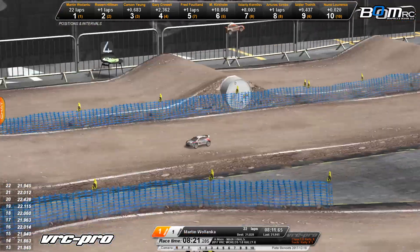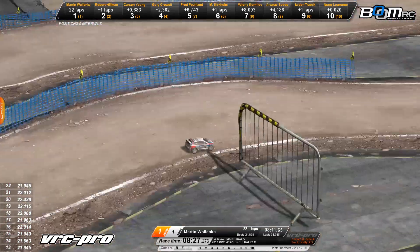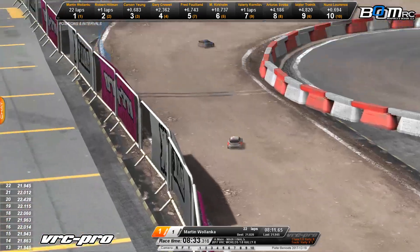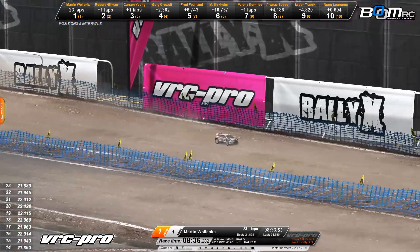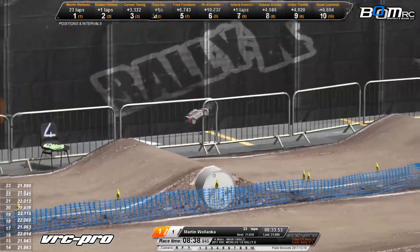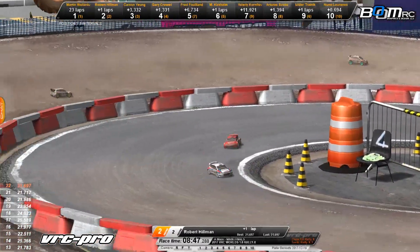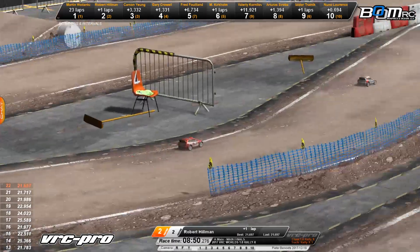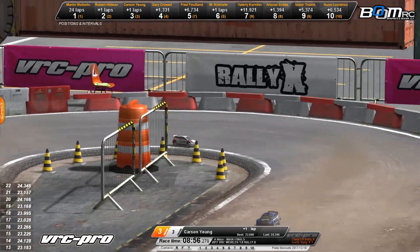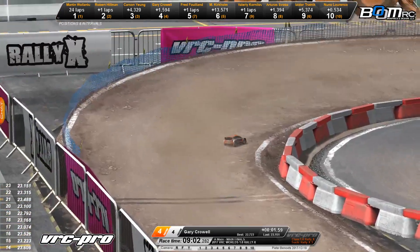Hillman looking like he's gotten everything under control just a bit now. Martin Walenka out front — Walenka's fast lap at 21.8, so Hillman does hold the fastest lap on the track. Here they come down the front stretch and up and over that back jump. Walenka into the double section, into the rally X wall. Robert Hillman in that number two spot. Carson Young dropping back to third, Gary Crowl in the number four spot, and Fred Fulan in the number five spot. Less than a minute to go — what a race!